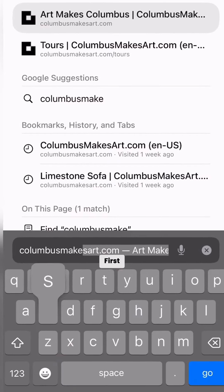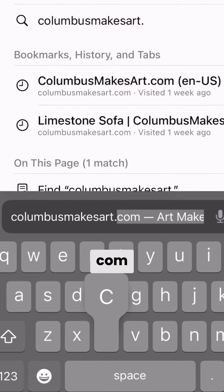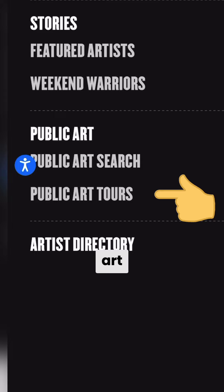Hey, I'm Adam Hernandez. Let's go on a mural tour. It's a public art tour. Go check it out. First, let's go to columbusmakesart.com and then public art tours.